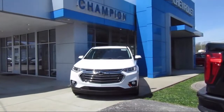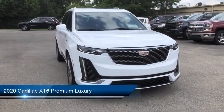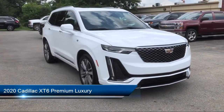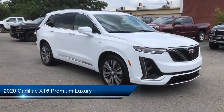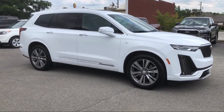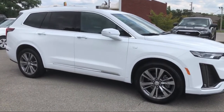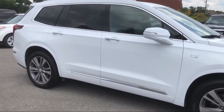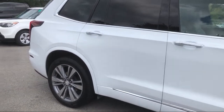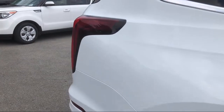Welcome to Champion Chevrolet Buick GMC. Here's a look at another one of our great vehicles in inventory. It comes equipped with Apple CarPlay and Android Auto, Heated Door Mirrors, Roof Rack, Ride and Handling Suspension, Rear View Camera, Auto High Beam Headlamp Control, Front and Rear Park Assist, Third Row Seating, Rain Sensitive Windshield Wipers, and Two-Way Power Driver Lumbar Control.